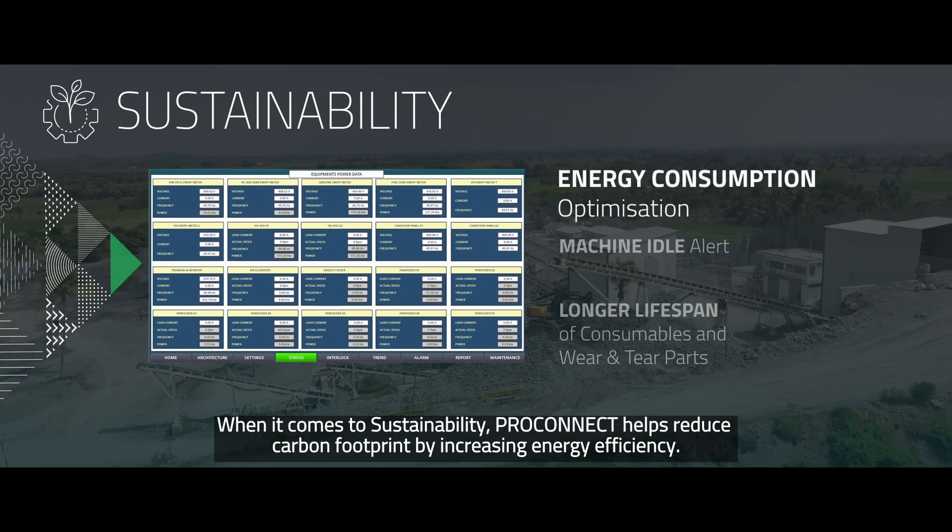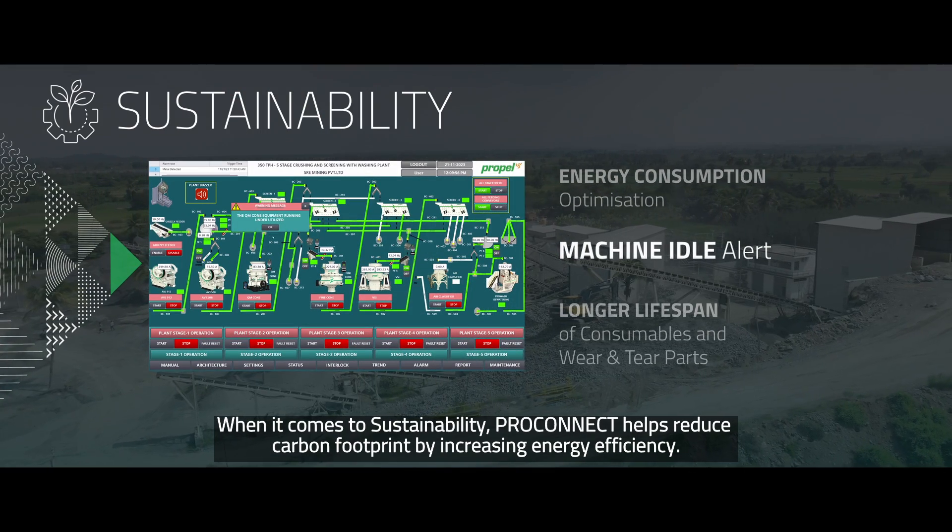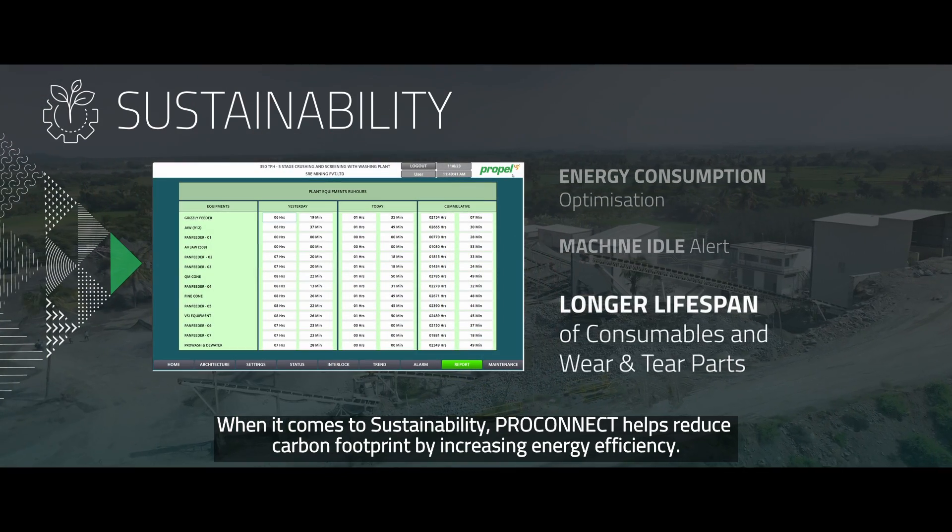When it comes to sustainability, Propelpro Connect helps reduce carbon footprint by increasing energy efficiency.